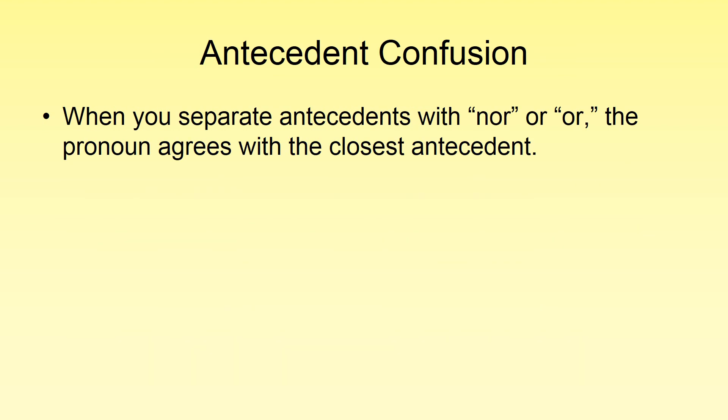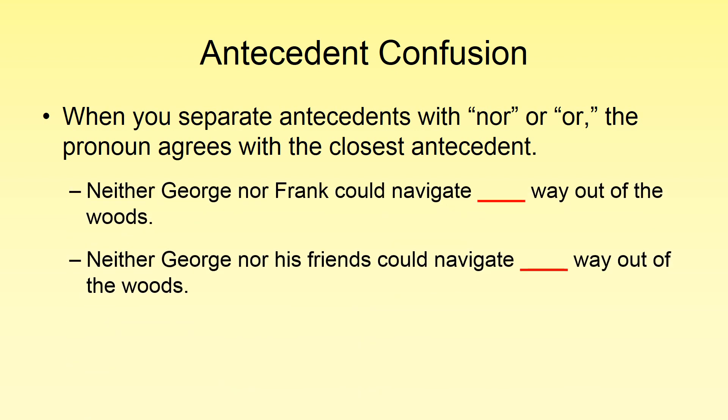We can run into antecedent confusion when we split a compound subject with 'nor' or 'or.' That means we have two people or a group and a person as a subject, but we're going to split these away from one another with 'nor' or 'or.' The rule here is that when we separate antecedents with 'nor' or 'or,' the pronoun agrees with the closest antecedent.